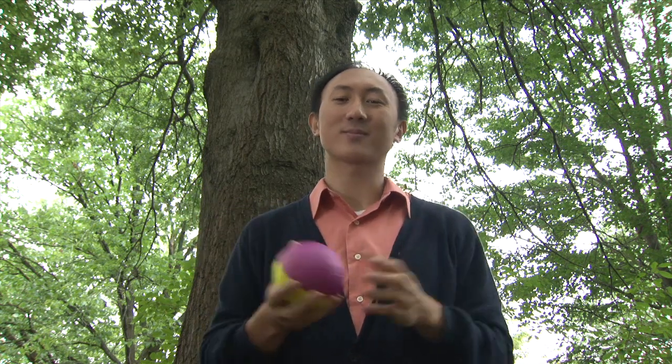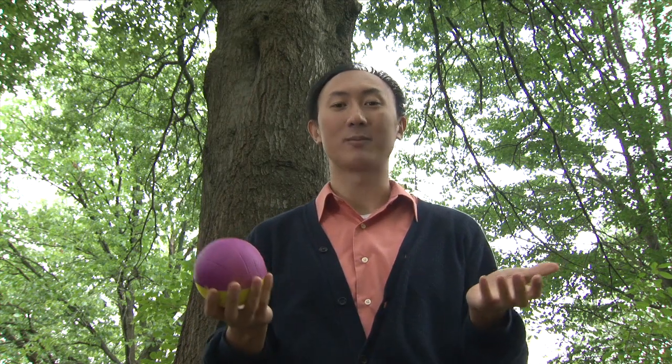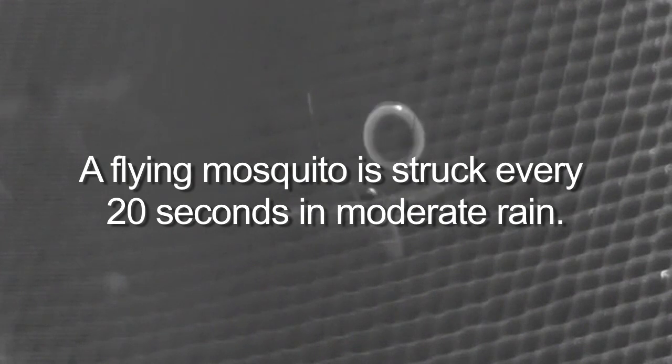How can a mosquito survive this? The first thing we'll look at is how often the impacts occur. You'll have to understand rain intensity — basically the amount of rain that hits the ground, measured in inches per hour or centimeters per hour — and you'll have to know the size of the raindrop. Try to calculate that, and we'll see you in a few minutes.